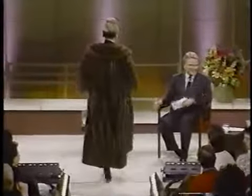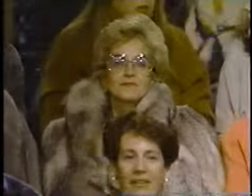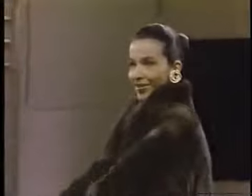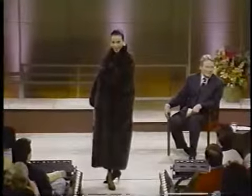Someone else has your coat on! This is a natural Russian sable. Now this coat is very pricey — would you like to know how much? A hundred thousand dollars.